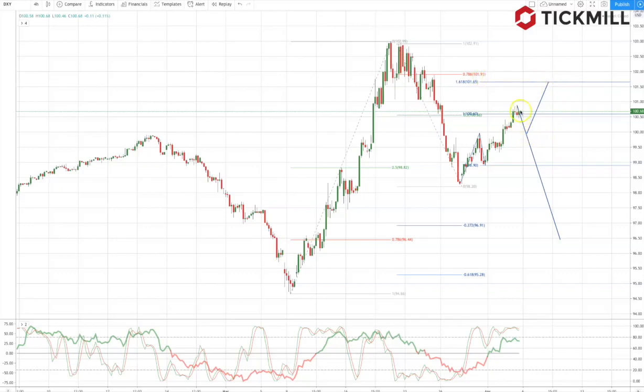If we can see a close below the 100 level, that will encourage the view that we are about to embark upon the second leg of corrective downside with a target down towards the 96.50 area.